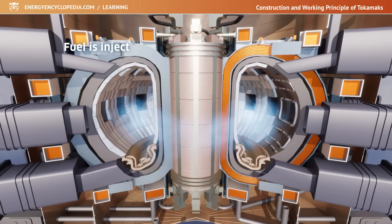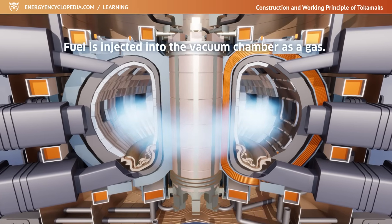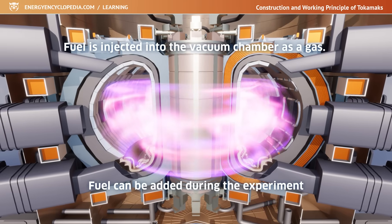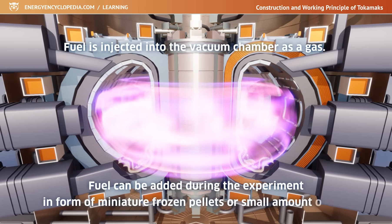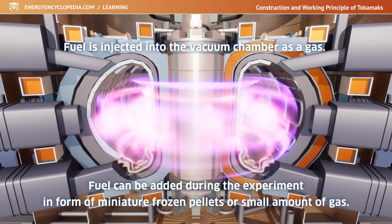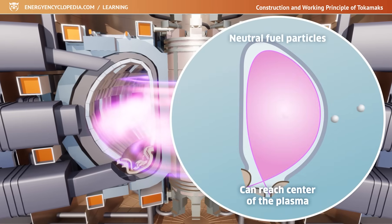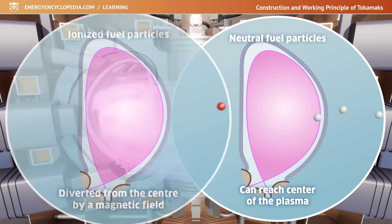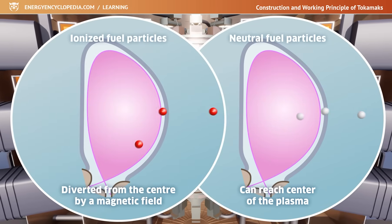The fuel is usually injected into the vacuum chamber as a gas at the beginning of the experiment. Fuel can still be added during the experiment while the plasma exists, but only in the form of rapidly-fired miniature frozen pellets or a small amount of gas blown in at high speeds. The inertia of the fast-flying particles will allow them to reach the center of the plasma before they are ionized, since ionized fuel particles would not reach the plasma core where they are needed due to the magnetic field.